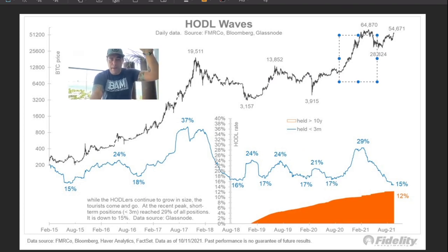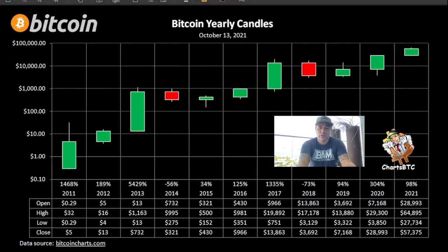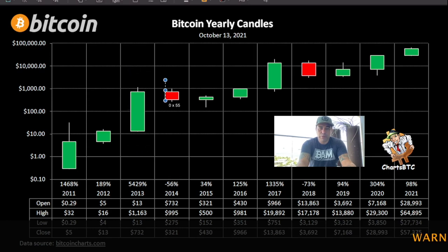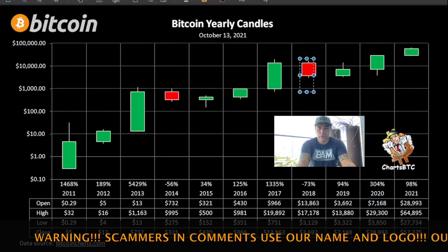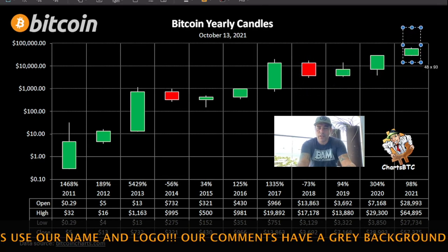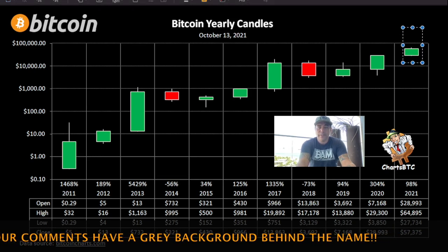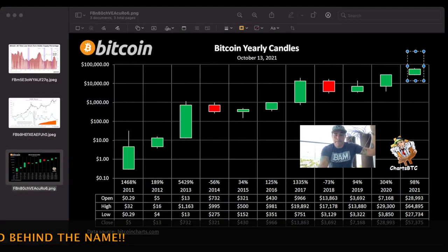The last chart — this one is really cool, made by Charts BTC. I like his chart. This is the yearly chart — I've been showing this many more times. The pattern: the third green candle is the largest one, then we get a bearish candle. Then one, two, three green candles — the third is the largest. Then bearish. Then one, two, three green candles and the third should be the largest — way above 100k. That is how I look at the market today.